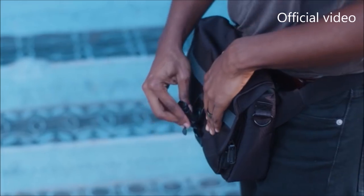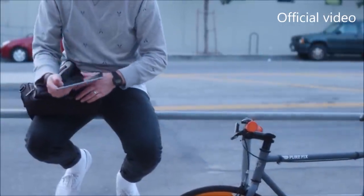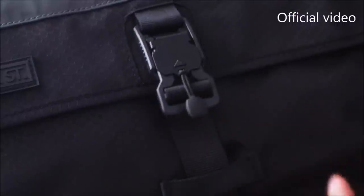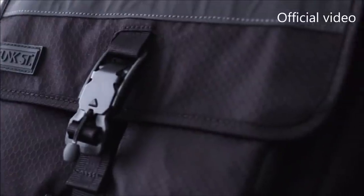The German-engineered Fidlock magnetic buckle can easily be opened with one hand, giving you instant access to the main storage compartment, which features a padded microfiber sleeve that can house a full-size tablet. When you're ready to go, just close the bag and the buckle's magnetic technology automatically locks into place. Literally every single detail of the bag is premium.